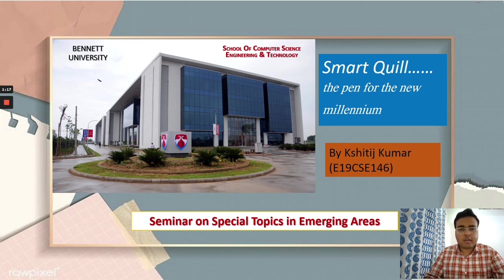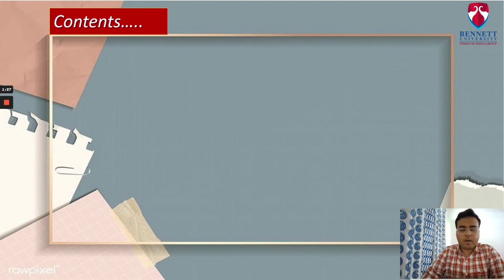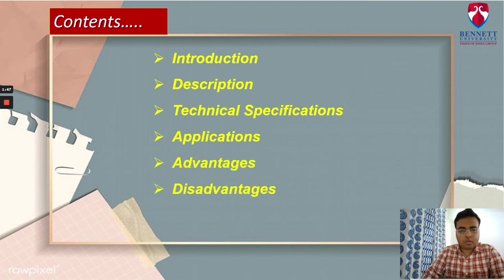Now let's discuss about SmartQuill, which is also referred to as the pen for the new millennium. We will begin with the introduction of SmartQuill, its description, technical specifications where we will discuss about technical aspects of SmartQuill. Then we will talk about various uses and applications, as well as advantages and disadvantages of SmartQuill, and finally the conclusion.